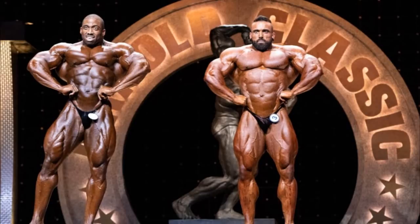Ivan here, and let's do this. Let's go over Cedric McMillan versus Luke Sando, battling it out for the third place at Arnold Classic Ohio 2019.